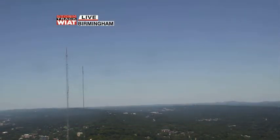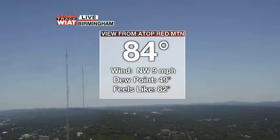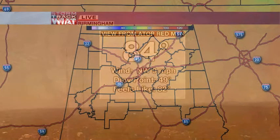We've got a clear shot out over just east of Birmingham right now on top of Red Mountain. Not a bad look at all — you can see for miles and miles out there. 84 degrees, northwest winds at 9. Dew points — look at that — it feels like 82 degrees with dew points in the 40s. That's what I like to see.